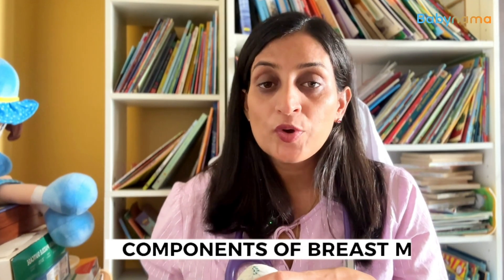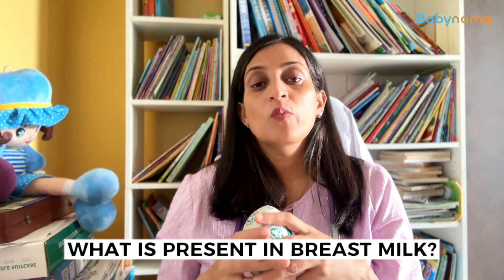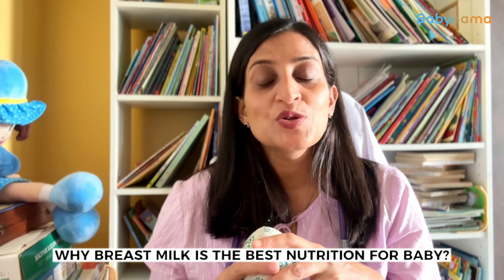In the next chapter, we will discuss about the components of breast milk — what all are present in breast milk and why breast milk is the best nutrition for your baby. Till then, stay tuned.